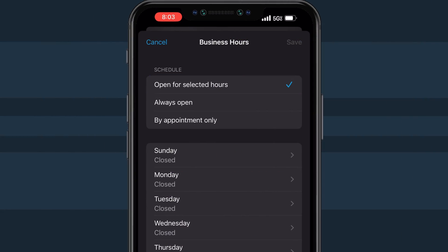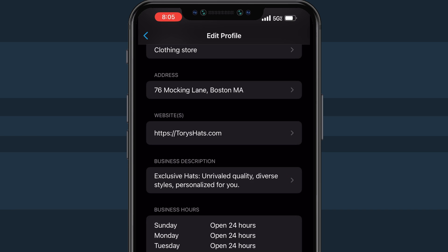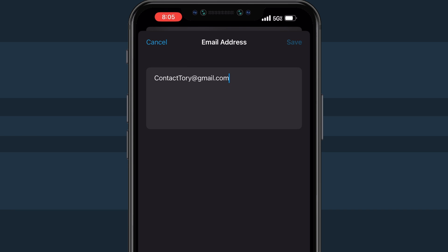You can go for selected hours to specify opening times for each day, always open if you're operating all the time, or by appointment for days when you're available for appointments. Don't forget to use the checkboxes to select the days you're open in each template. After making your selections, click save to lock in your schedule. From there, just toss in an email.